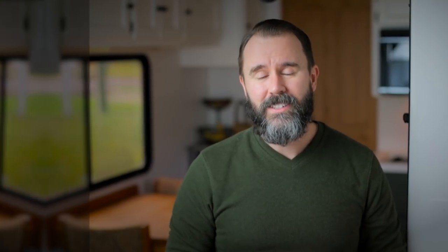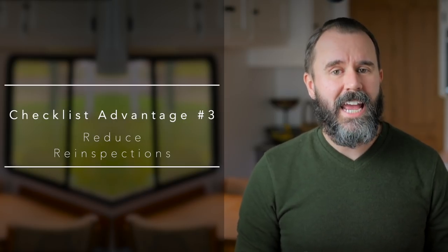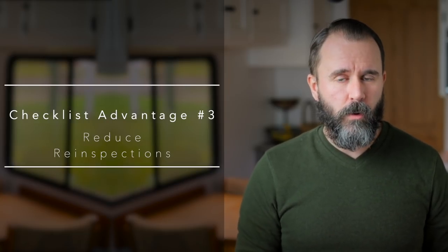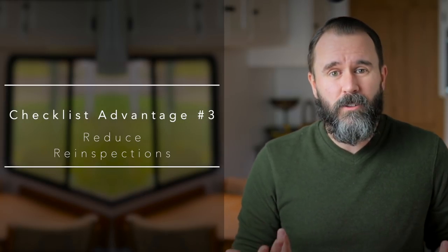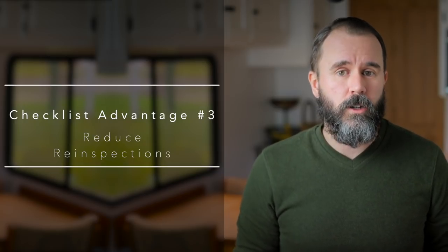This speeds things up in so many ways, not the least of which is having to get back into a claim after you've already been in it and thought you had it closed. Reason number three: time lost doing re-inspections and supplements. Your checklist can and should include things for different types of claims. For example, if you're doing hail claims, your checklist really wants to include something so that you don't forget to ask the customer if they have any interior damage, because hail is mostly on the outside of houses.